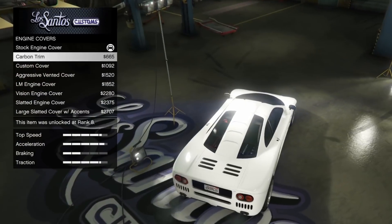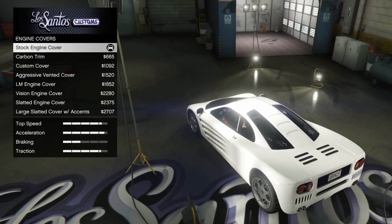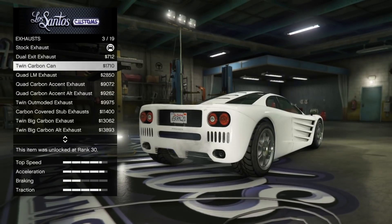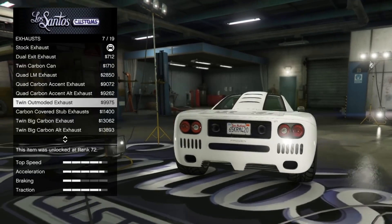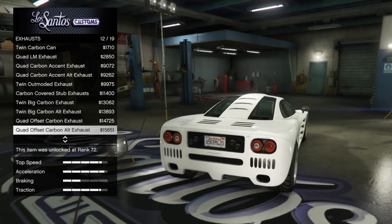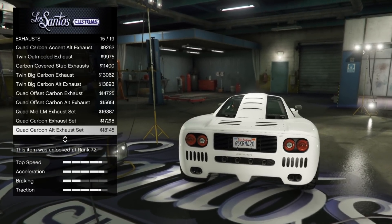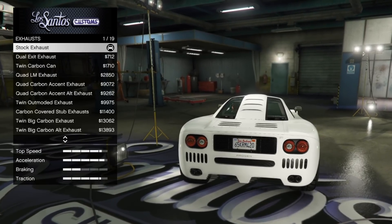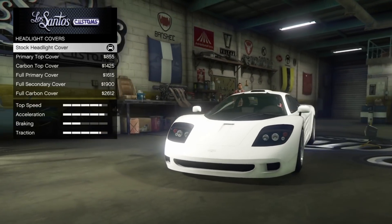With the customization of the GP1, it's actually really good — quite refreshing. The only thing it really lacks is liveries, which would have been nice. The customization is definitely top tier; there's a lot to fool around with. There's nothing worse than spending over a million dollars on a vehicle and all you can do is change the wheels and the paint — that's ridiculous.